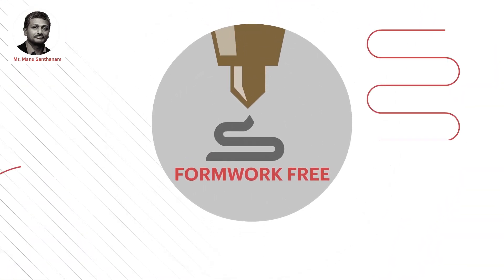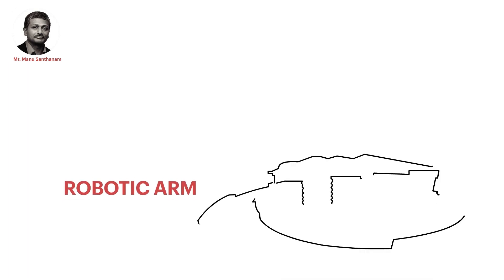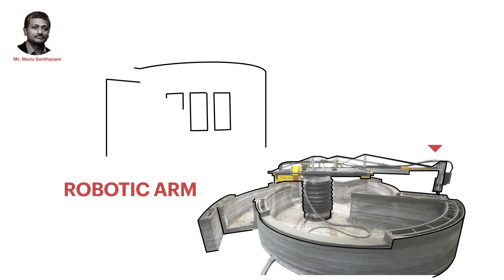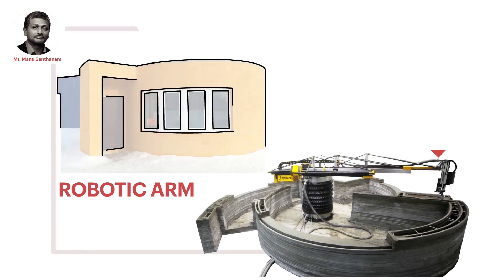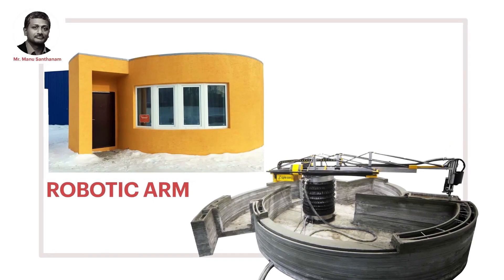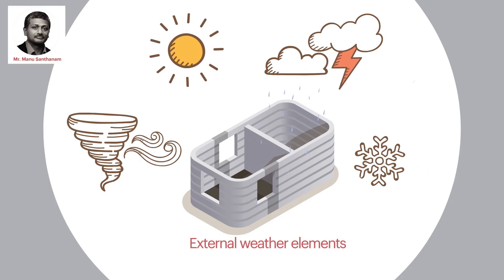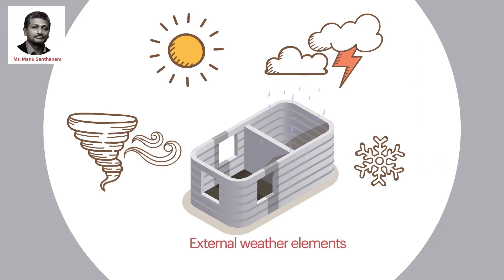It is providing you some level of geometric and design flexibility. This is a robotic arm system — you have a central axis here and then an arm that is moving and printing on site itself. The entire assembly is enclosed to ensure that external weather elements are not playing havoc with the quality of the concrete.